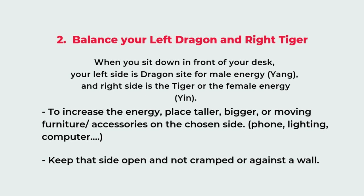Depending on your industry or career type, you might want to enhance the left side or the right side. If you have a lot of female clients, you might want to enhance your tiger side. The way to enhance energy on a certain side is to have bigger and taller furniture on that side and keep that space open and not cramped. Traditionally the dragon side should be taller and more open, but the key point is to balance both sides so they complement each other and help your career grow.